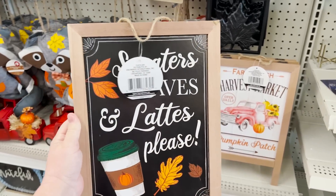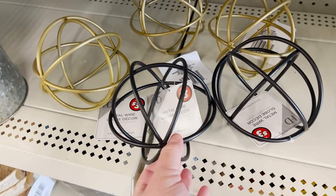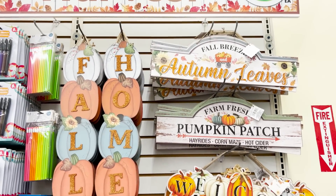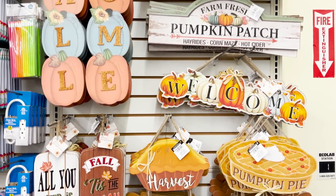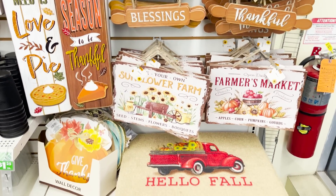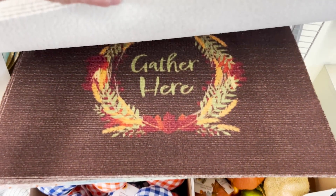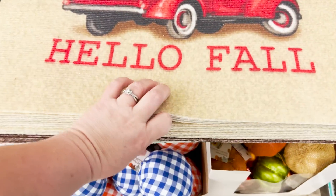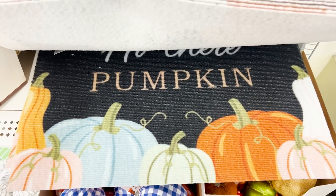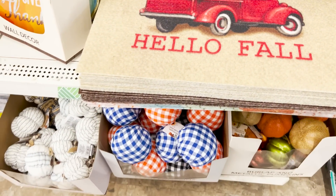They also have these decorative orbs — if you've been around since last Christmas, I used some of those in my Christmas tree and they're gorgeous. Up here by the front door, I noticed something new. They are putting out doormats for fall — they've got Hello Fall, the Gather Here on the brown, and then this one on black. Oh, so cute. Love those.